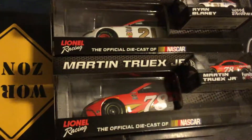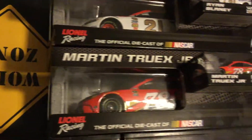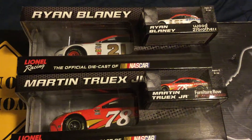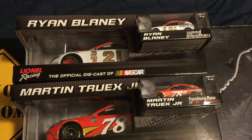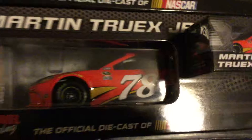Let's begin by talking about these two cars here — the 1:64 scale cars and the 1:24 scale cars. Martin Truex Jr.'s Best Pro Shop car here. Pretty nice. I like it.